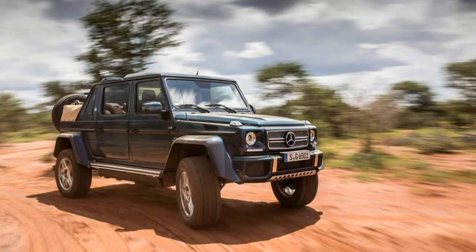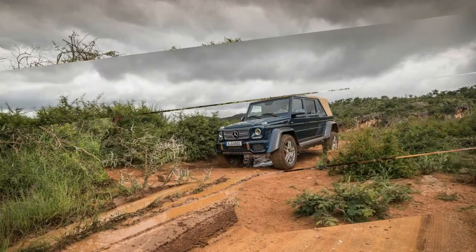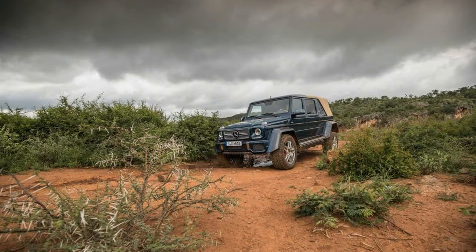Craggy rocks, nasty holes, and muddy swampy bogs are simply non-issues, and there is so much ground clearance — 17.7 inches — that chances are any bush you drive over will emerge unscathed.